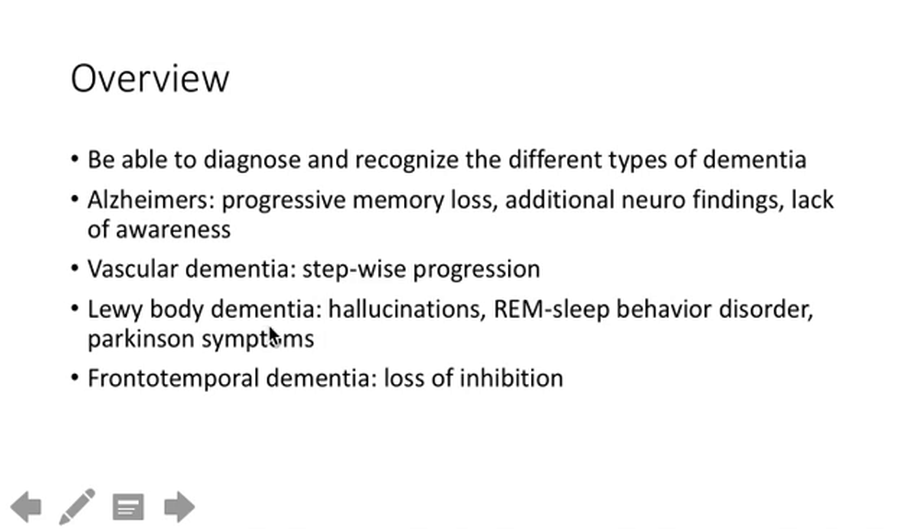With Lewy body dementia, there are hallmarks that remove any diagnostic confusion: hallucinations, REM sleep behavior disorder, and Parkinson's symptoms. Frontotemporal dementia is characterized by loss of inhibition — patients who used to be mild-mannered start flirting with others and making inappropriate gestures they wouldn't normally make. Those are the hallmark findings.